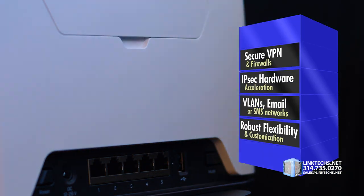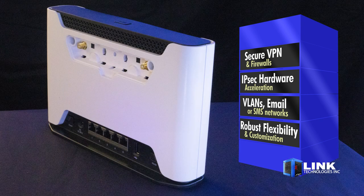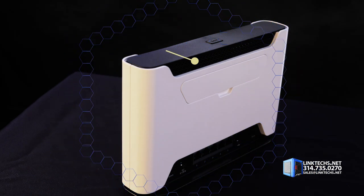This is also great for running a secure VPN, firewalls, IPSec hardware acceleration, VLANs, email networks, or SMS notifications, thanks to its robust flexibility and customization. It's more than a modem, access point, or router — it's the centerpiece of blazing fast wireless internet on a budget.